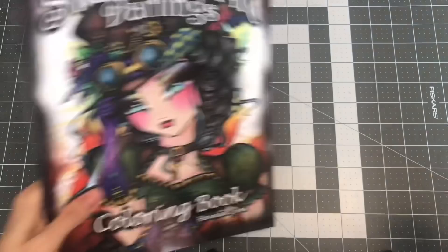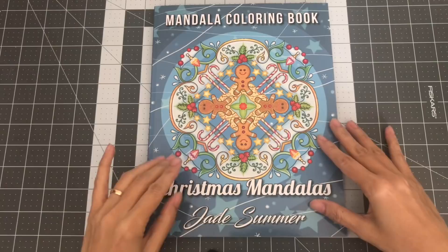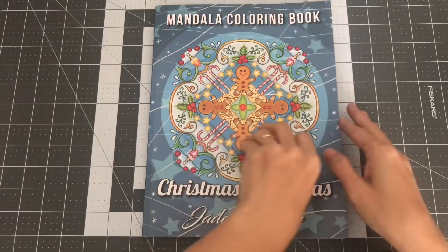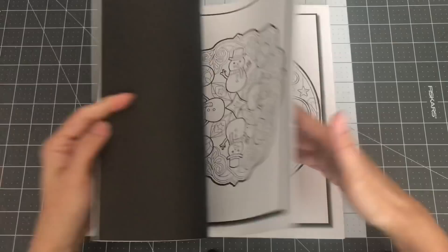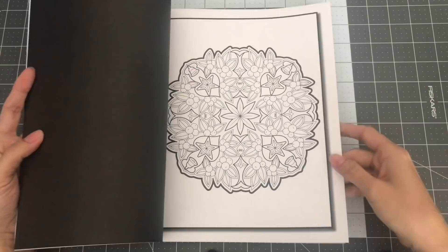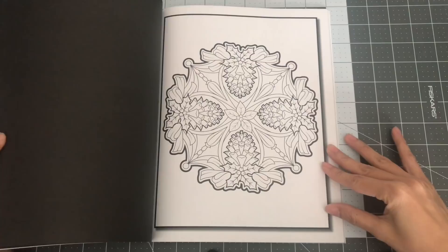The next several books will all be by the company Jade Summer, and that would conclude my CreateSpace slash Amazon published coloring books. I'll start off with the Mandala coloring book — Christmas Mandalas. I did get this for Christmas and had fun coloring in here. Even with Mandalas I'm kind of slow, but I have four kids who take up a lot of my time, so I always try to squeeze in coloring whenever I can. So this is Christmas Mandalas by Jade Summer.